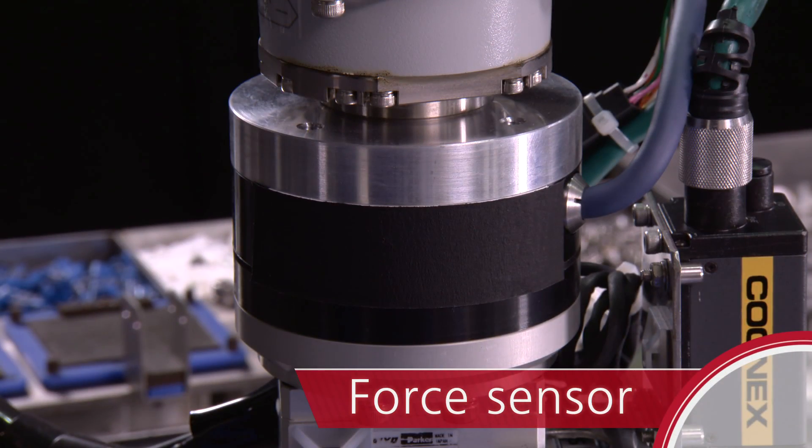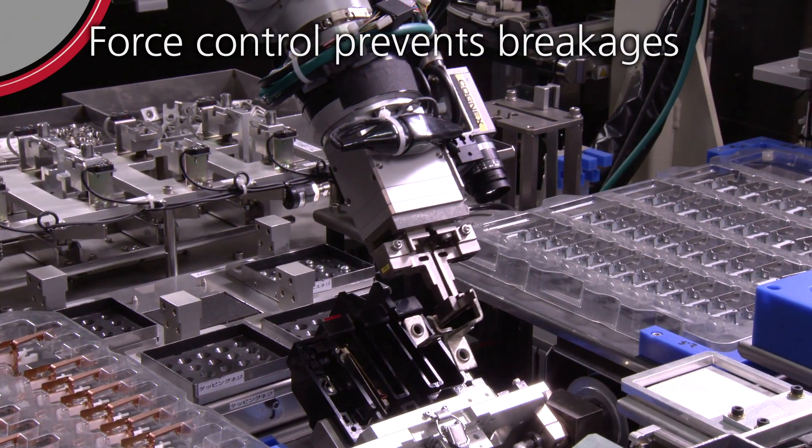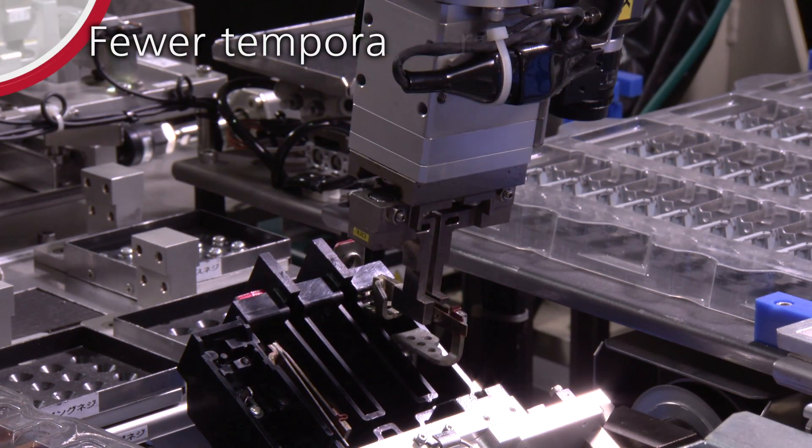Force Sensor: Adjusts the amount of force to prevent breakages. Air detection and compensation reduces temporary stops.